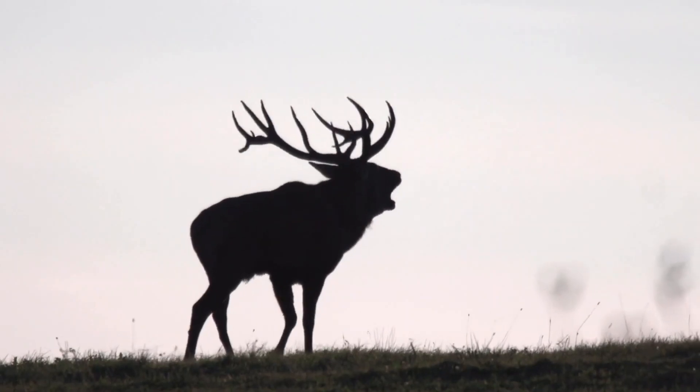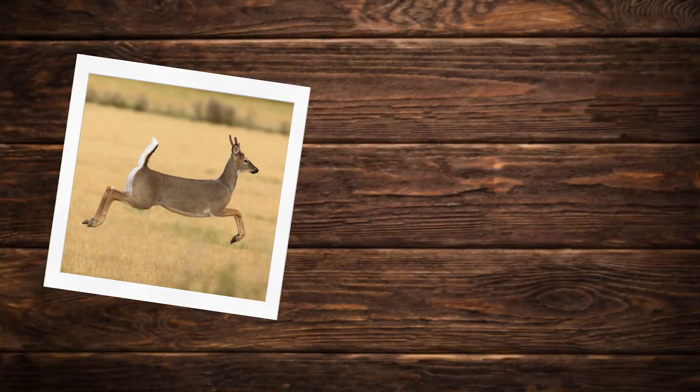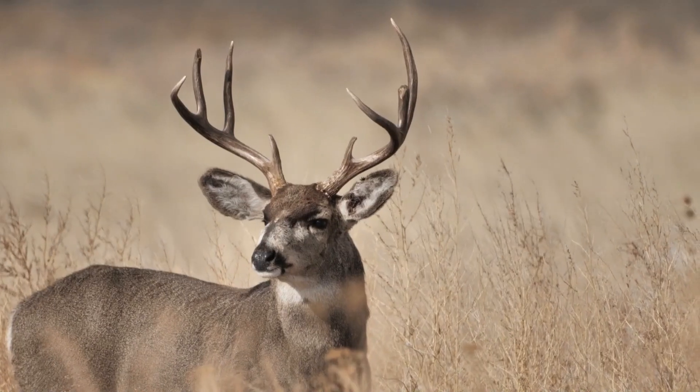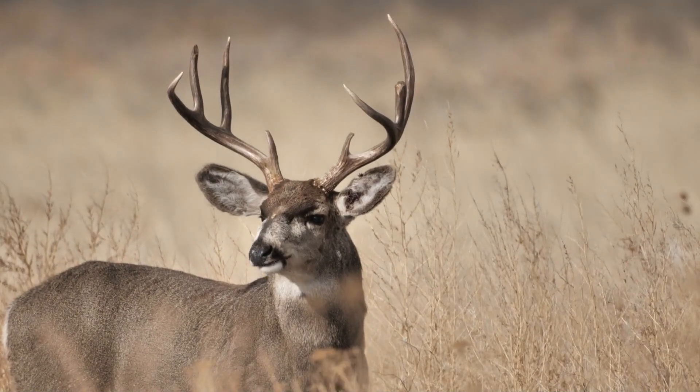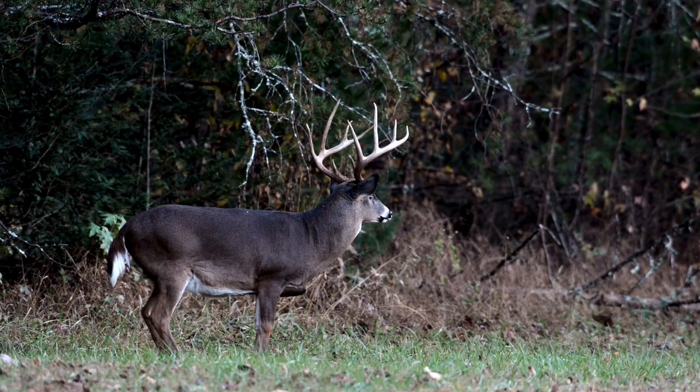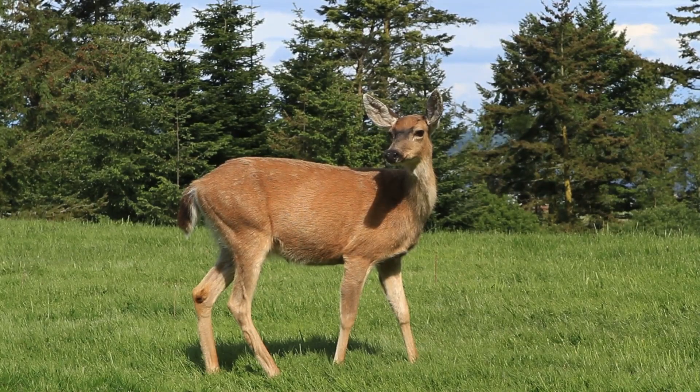White-tailed deer. The white-tailed deer is a medium-sized deer native to North and Central America. It's named for the characteristic white underside of its tail, which it raises as a warning signal when alarmed. White-tailed deer have reddish-brown coats in the summer that turn grayish-brown in the winter. They are highly adaptable.